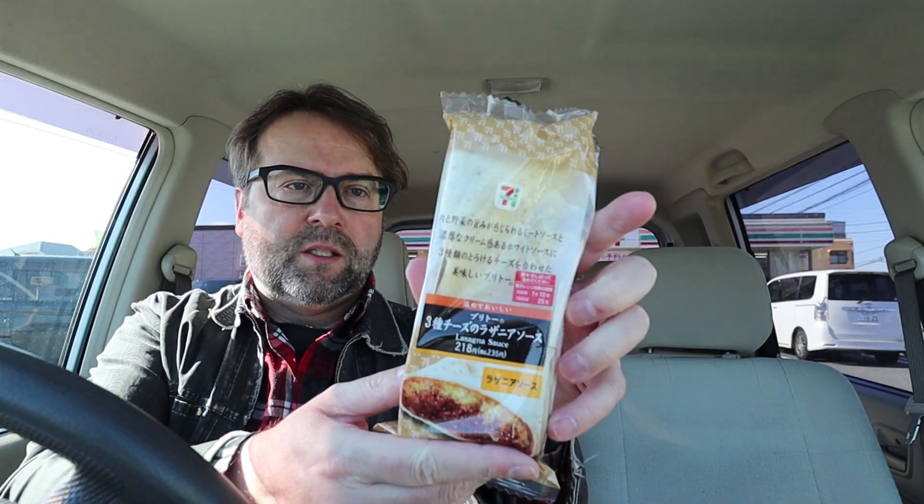First of all, I got this — it's a burrito, but for those of you who can read here, it's actually a lasagna burrito. It's got three types of cheese as well as a lasagna sauce. I asked her to heat it up just a little, but it feels quite warm. Usually they sort of tear part of it to let the steam out, but I don't really see where she did that.